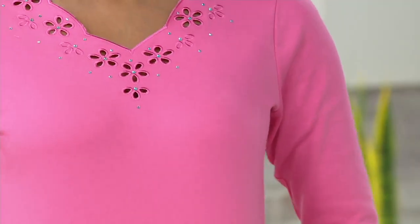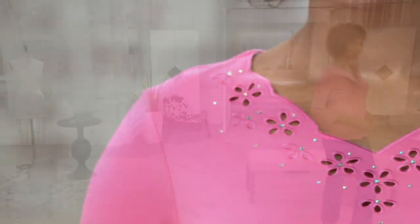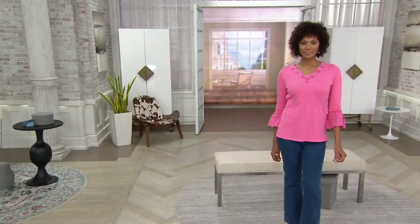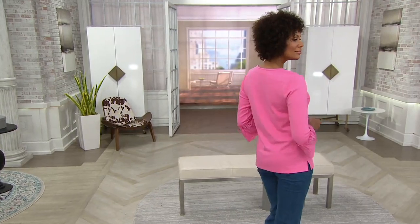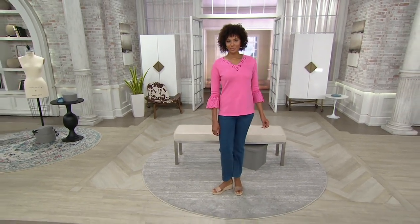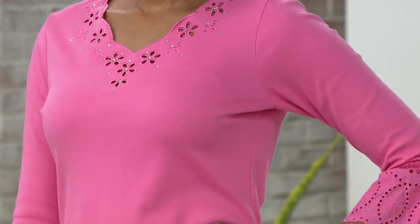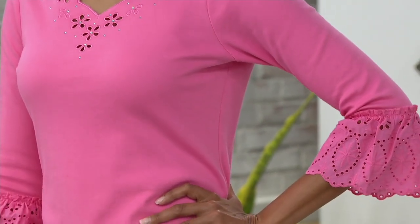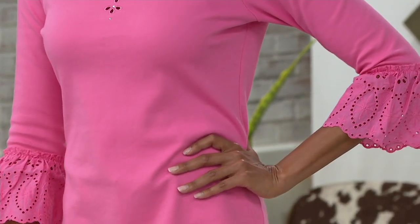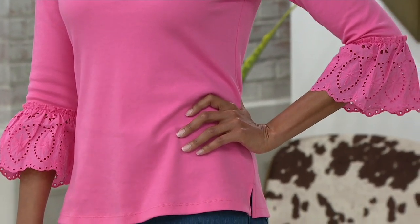It says hand wash, dry flat, and that's because of that beautiful detail at the neckline. I would probably go ahead and put it in the wash on a delicate cycle and then just lay it flat to dry. We want to make it easy for you, but you also do want to keep the integrity of those beautiful kissed-on rhinestones. I just think this is a way to do a beautiful solid color in a way that you would probably just throw on a t-shirt, but there's so much more interest to it.